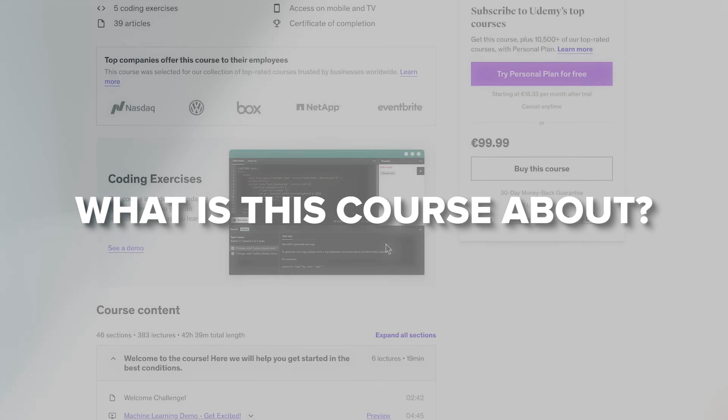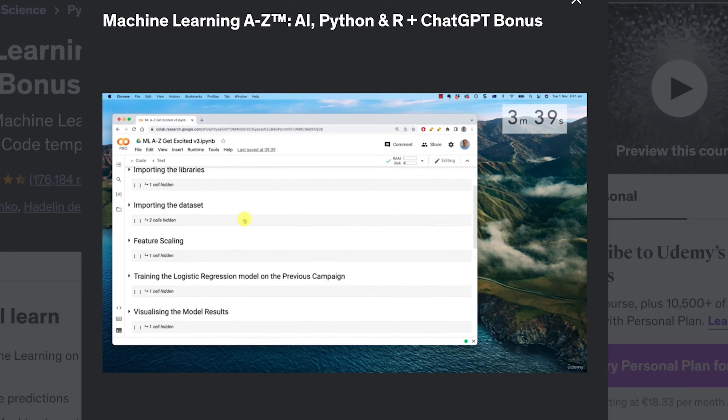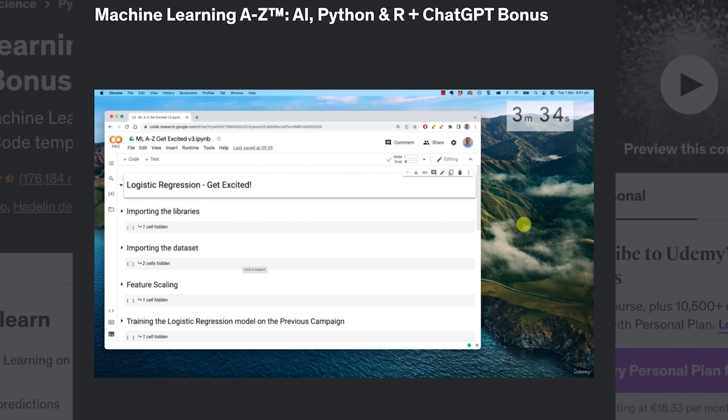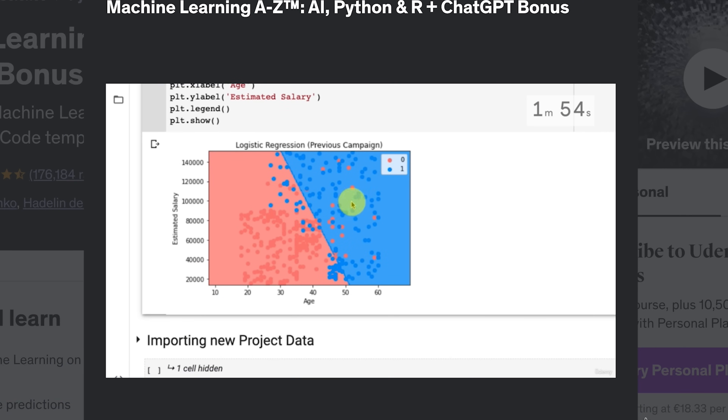So, what is this course about? This course was specifically designed to simplify complex theories, algorithms and coding libraries for you, so everything you want to know about Machine Learning is delivered in a way you can easily understand. The instructors will guide you through the course concepts step by step, and each tutorial is built to enhance your skills and extend your understanding. It's a great way to go when dealing with such a challenging part of Data Science.